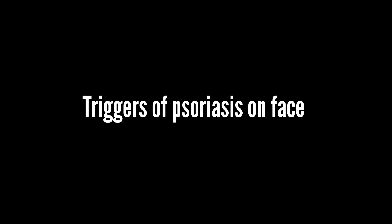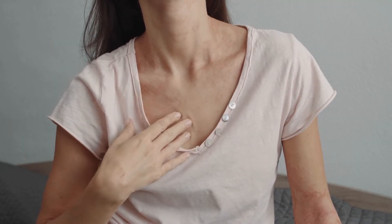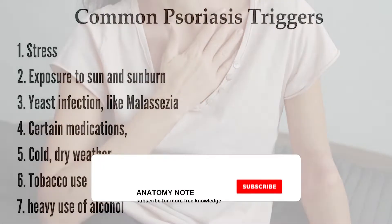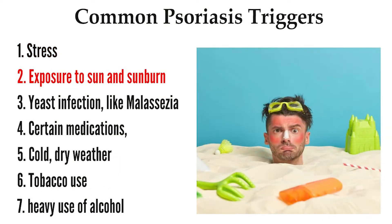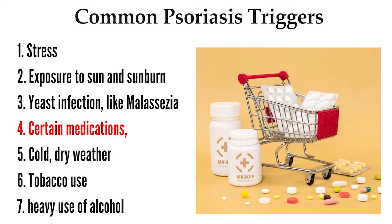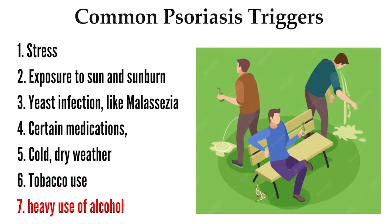Psoriasis triggers vary from person to person — what may worsen your psoriasis might not have any impact on someone else. Common psoriasis triggers include stress, exposure to sun and sunburn, a yeast infection like malassezia, certain medications including lithium, hydroxychloroquine (Plaquenil), and prednisone (Rayos), cold dry weather, tobacco use, and heavy use of alcohol.